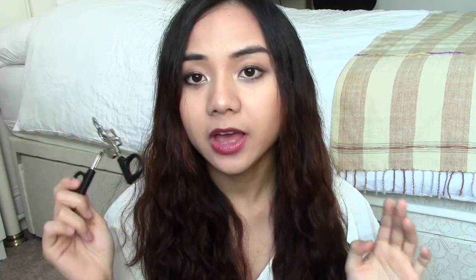My last beauty favorite is this eyelash curler from Gino Macrae. I bought it back in Thailand because I heard the shape is very suitable for Thai eye shapes. I've been using it every day this past month and I really like it — the shape truly curls all the outer parts of my lashes very well. This lash curler is very worth it; as I remember the price is around 270 baht, which is very affordable. That's all my beauty favorites — let's move on to non-beauty favorites.